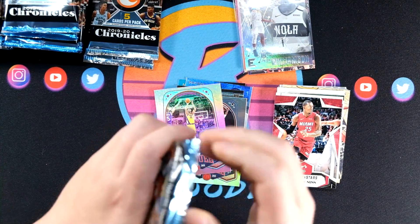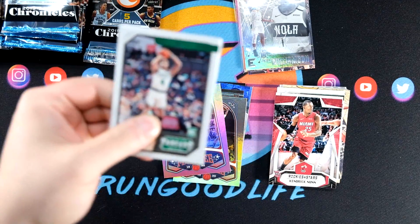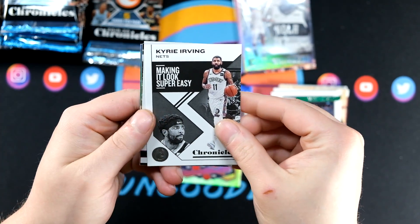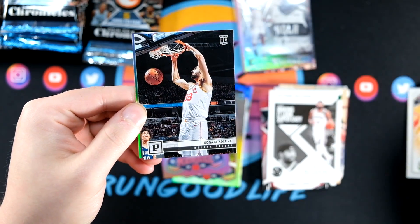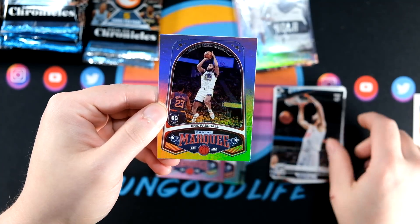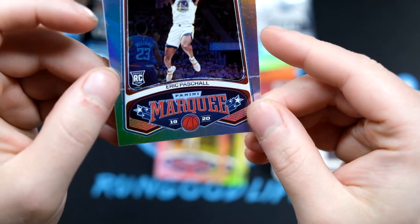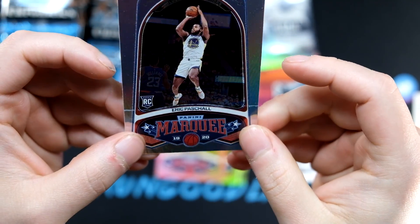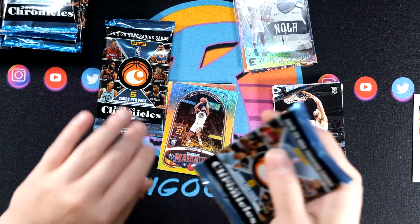Either way, I think we're still way up in this blaster with the Jerry West auto for sure. Here we have a Giannis Threads Pink. A lot of Goga this blaster. And an Eric Pascal. And again, more issues — you can kind of see a line run right there. A couple foil boards with some issues — we've seen that in this product, some corner dings with fat packs, and the quality control typically isn't up to par.